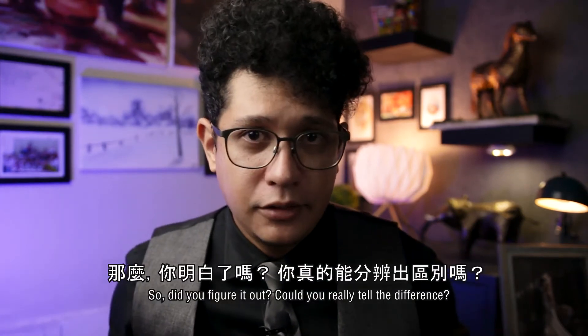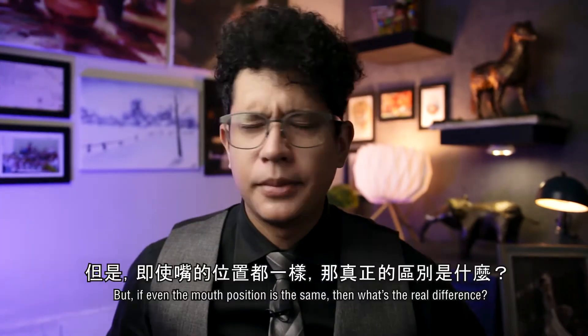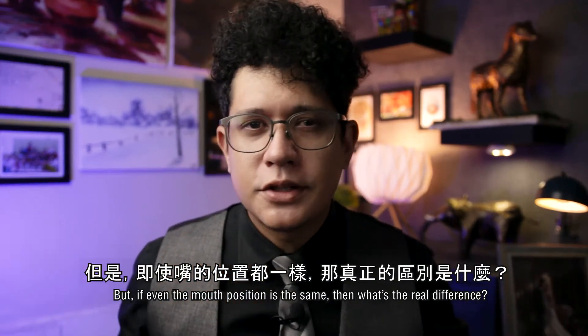Pat, pat, pat. Bat, bat. So did you figure it out? Could you really tell the difference? I doubt it. But if even the mouth position is the same, then what's the real difference?